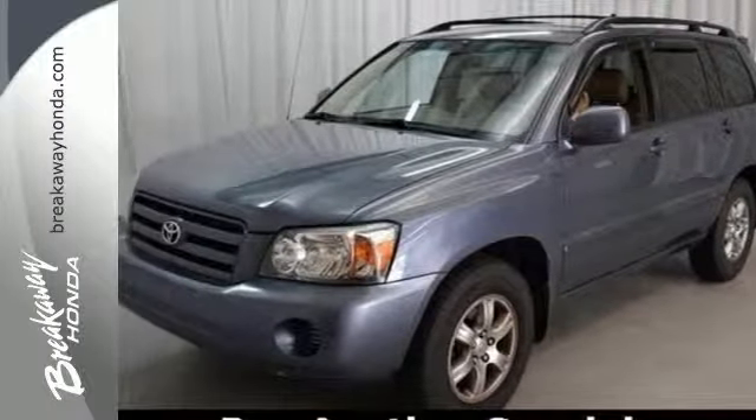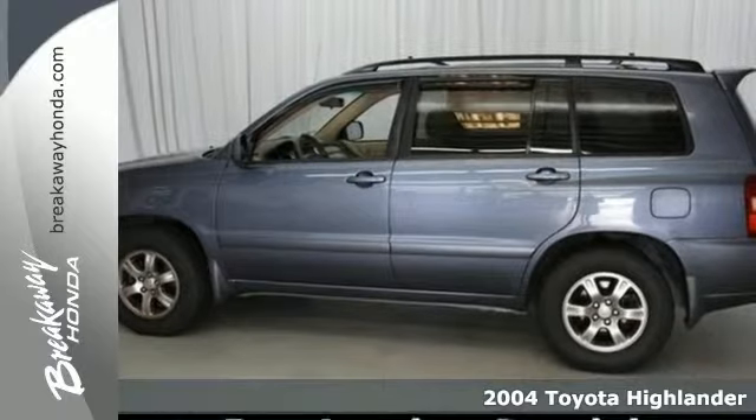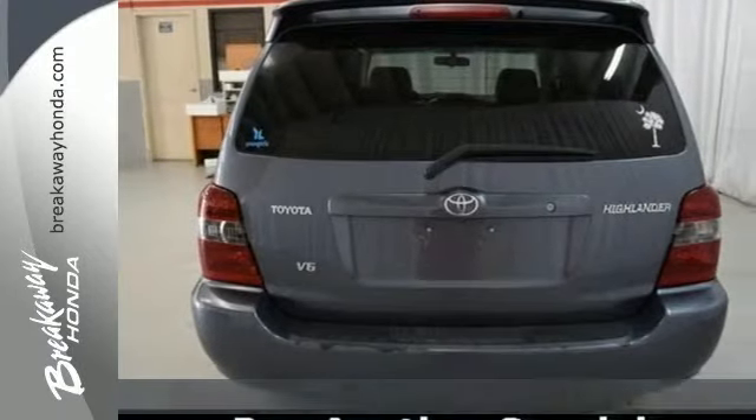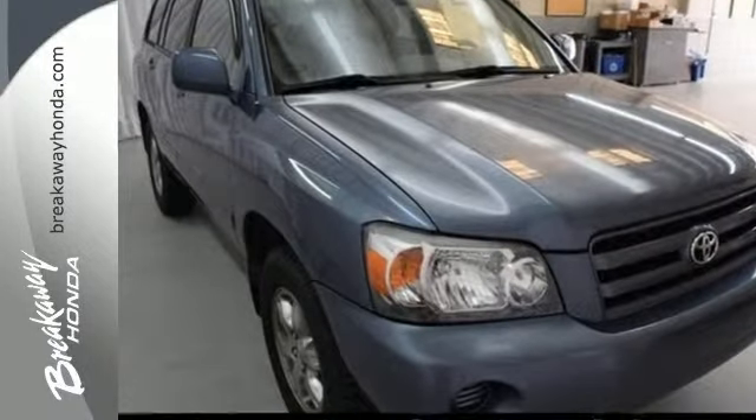Here's a 2004 Toyota Highlander. Consider the peace of mind of electronic stability control, driveline traction control, four-wheel anti-lock disc brakes, rear child safety locks, side impact bars, and multiple airbags.